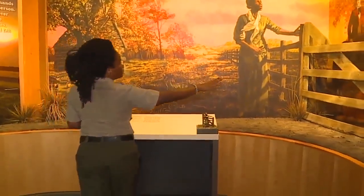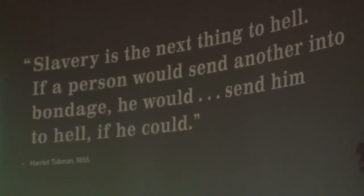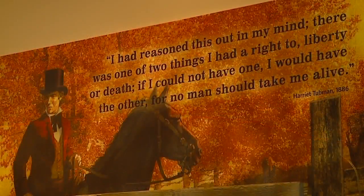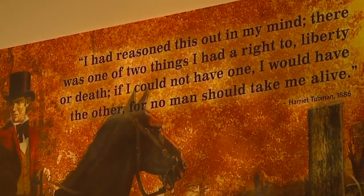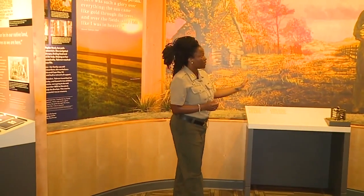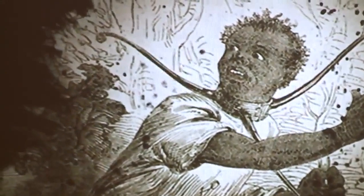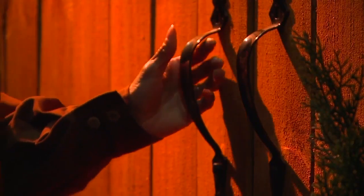The next section covers Tubman's time on the Underground Railroad and her self-emancipation from Poplar Neck in Caroline County. She self-emancipated in the fall of 1849. Her own quote says: 'As I reasoned this out in my mind, there were two things I had a right to — liberty or death. If I could not have one, then I was going to have the other, because no man was going to take me alive.' As she was leaving Poplar Neck, her owner came home, she opened the gate, and she sang the goodbye song to let her family and friends know she was heading toward freedom, then closed the door behind him and walked to freedom.